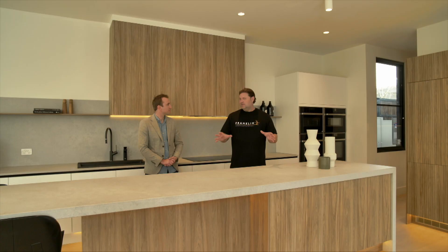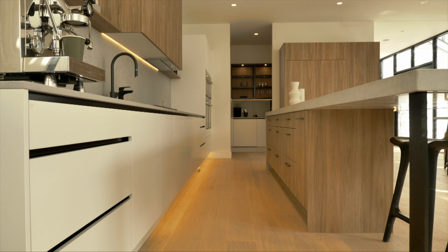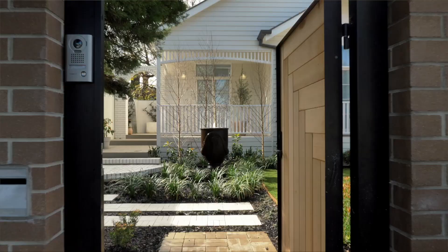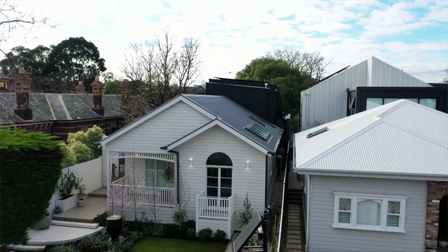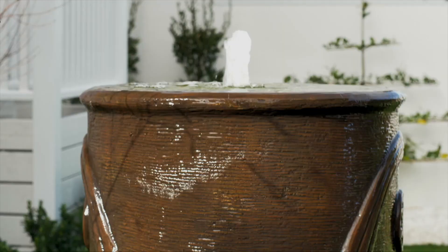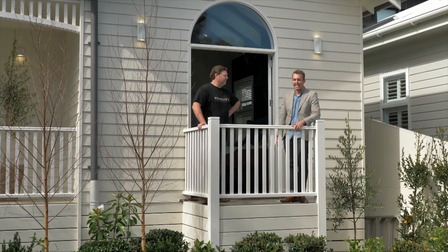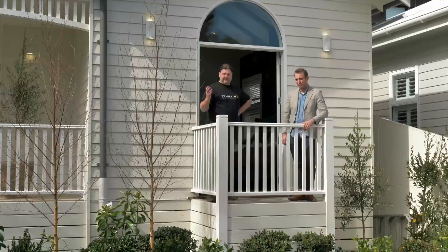Out of all the homes on The Block this season, this one has the best orientation and the best outlook. You've got the mature tree, and a personal favourite is you're looking out over another period home, which is quite romantic. I am loving this balcony Dave — I feel like Rose off the Titanic. I think Harry and Tash have done a fantastic job with this home — the facade is 10 out of 10, especially the orientation and overlooking the garden. All in all it's a great facade and a great garden. Let's go grab something to eat in the sun.